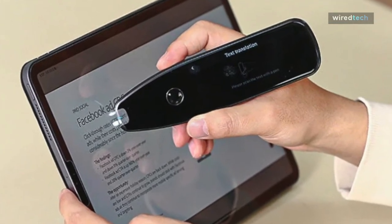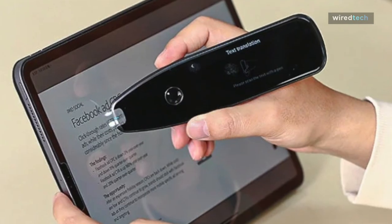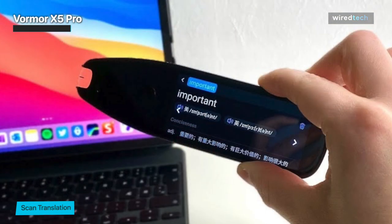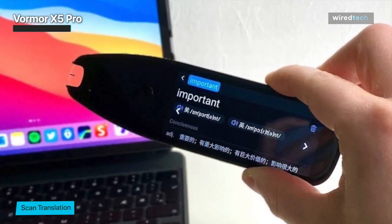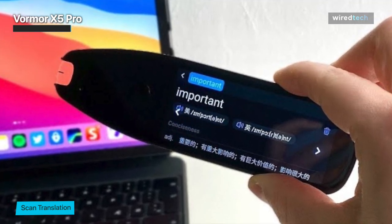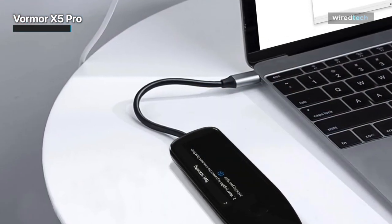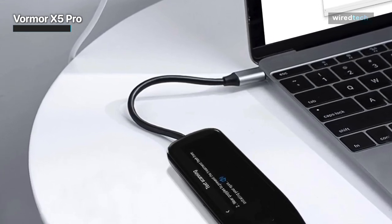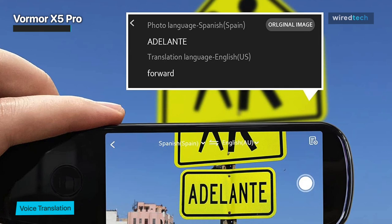The Vormor X5 Pro doesn't look much like a pen — it looks more like a flattened broad magic marker with a flat tapered tip. The housing is all black with a matte buff finish that's easy to hold and won't collect fingerprints like some handheld devices. At the front end is a split opening with a transparent plastic guard for the scanning element. It can scan up to 3,000 characters per minute — roughly two pages of typed, double-spaced text. You aren't just limited to scanning printed text on paper; the scanner can also read monitors, smartphones, and other electronic displays, and can even read writing on cardboard boxes and other materials.